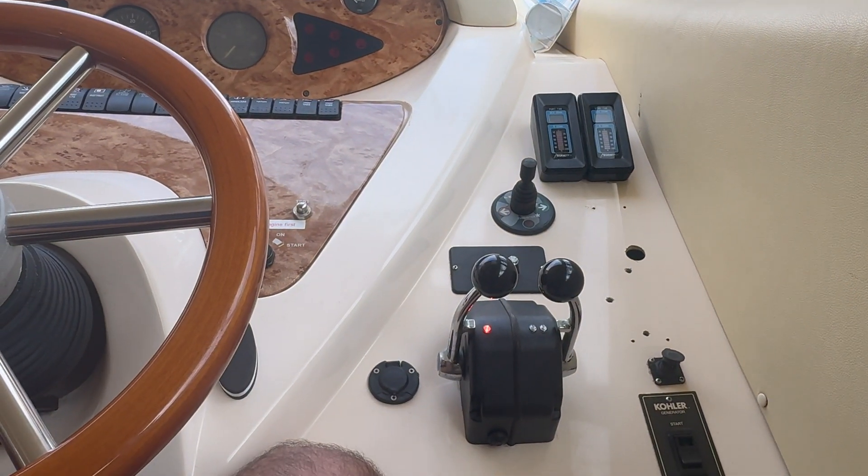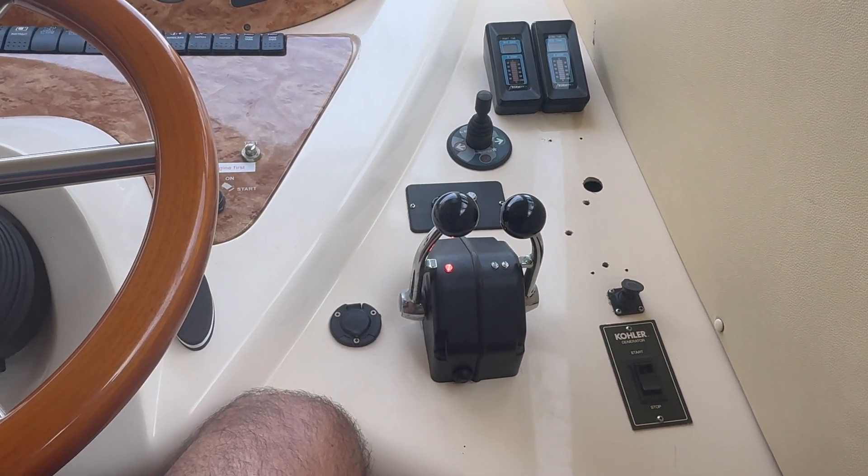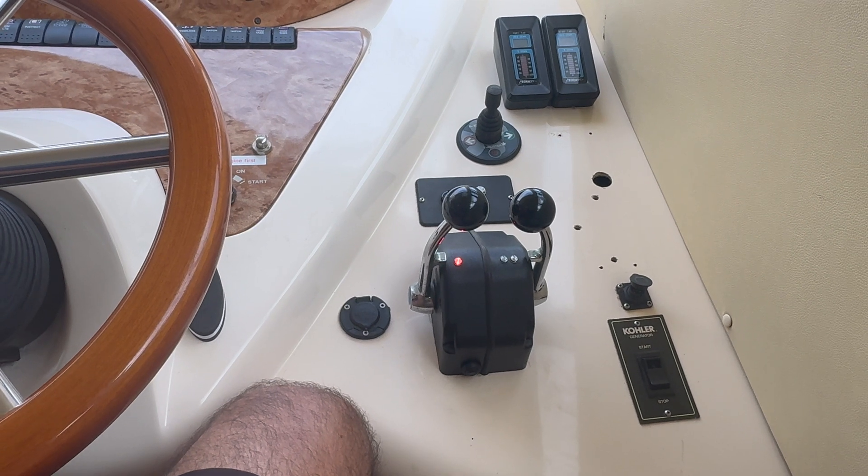We brought another actuator here. We're going to pull this actuator off, inspect the cables, and verify that everything is working properly.